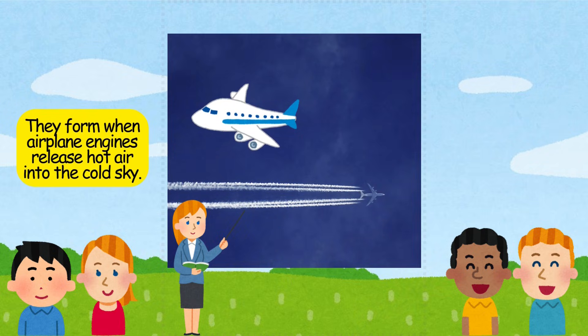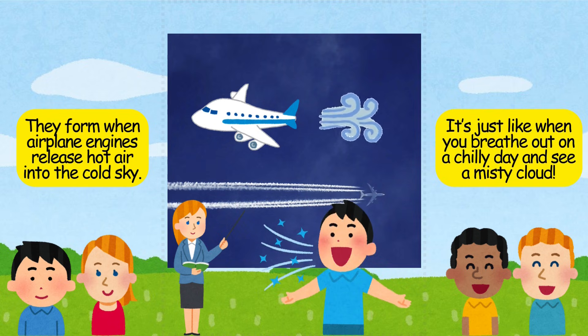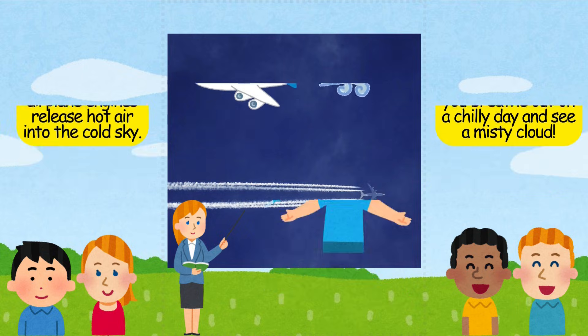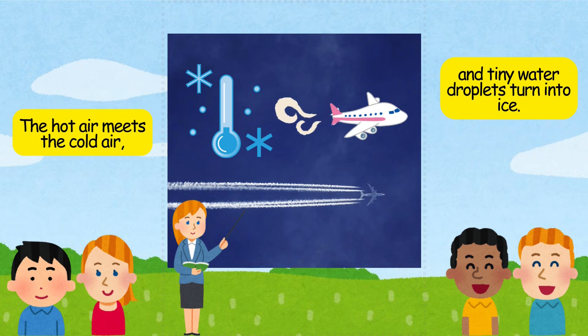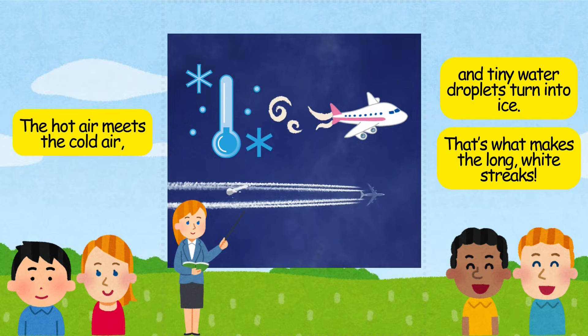Contrails form when airplane engines release hot air into the cold sky. It's just like when you breathe out on a chilly day and see a misty cloud. The hot air meets the cold air, and tiny water droplets turn into ice. That's what makes the long, white streaks.